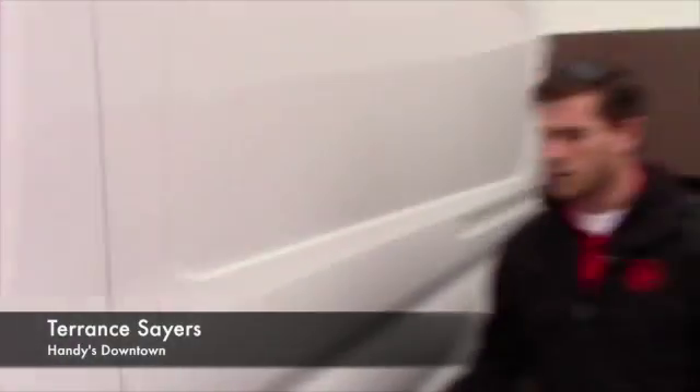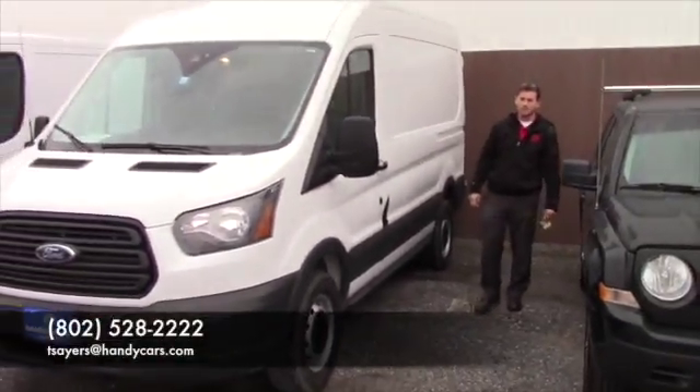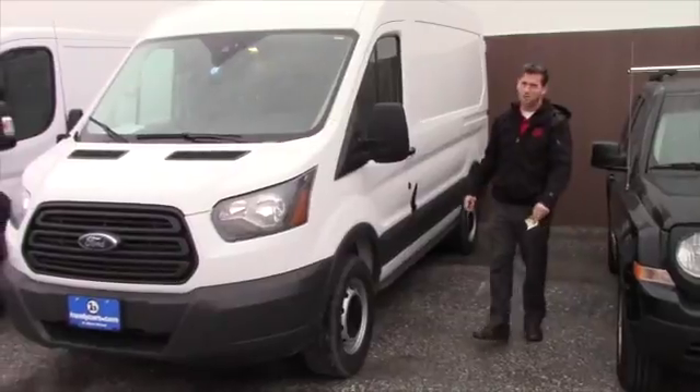So if you do have any questions, you've got a lot of room in the back. My direct line is 802-528-2222 and my email is tsears at handycars.com. Thank you.